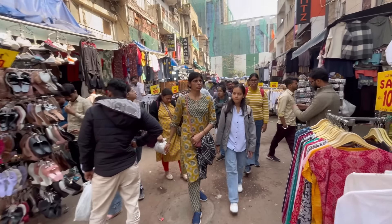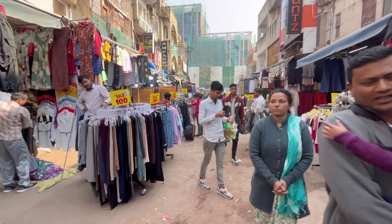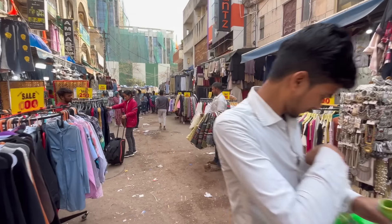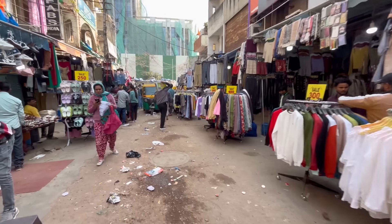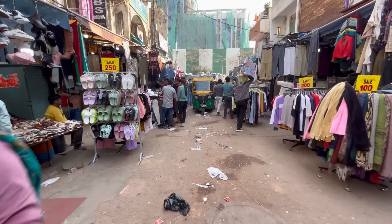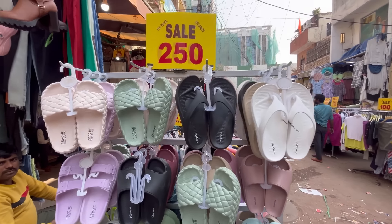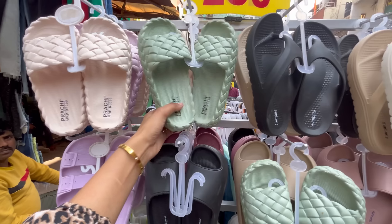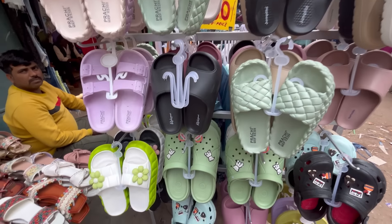If anyone is coming from Delhi for the first time to visit, let me tell you — Saroj Nagar Market is regularly open from 7-10 AM and it is open at night until 9 o'clock. If you are coming from the metro, you are going to be near the metro station. Exit from gate 1.